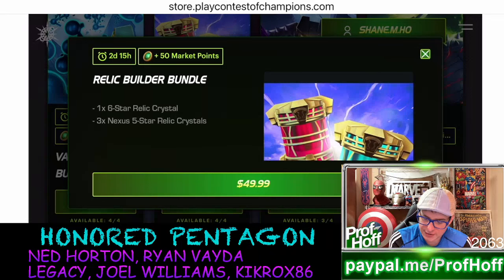Six-star relic crystal, three nexus five-star crystals — is that one more than the in-game store? You get like a bonus relic nexus! Wow, so Kabam more and more is trying to train players to just not depend on anything besides the website. And they're still not going to tell them that to their face, because I'm guessing there are so many apps out there that Apple and Google Play aren't going to do an exceptional job of keeping track of everything.